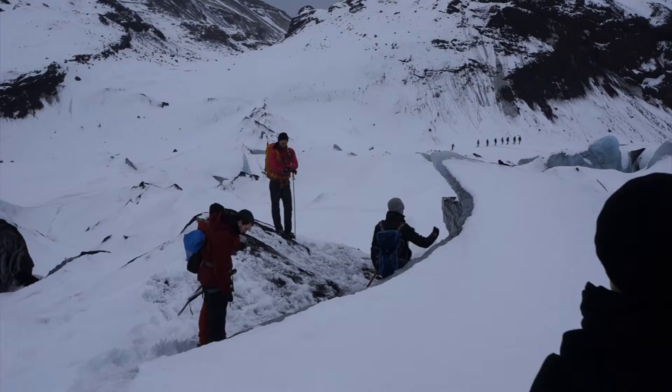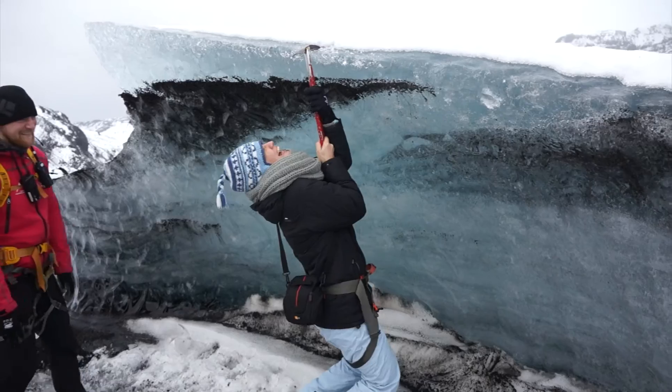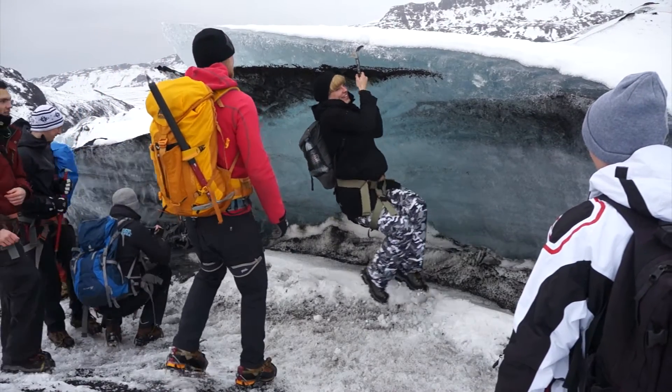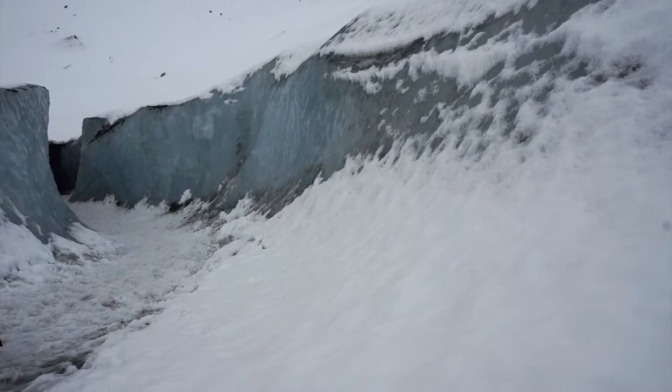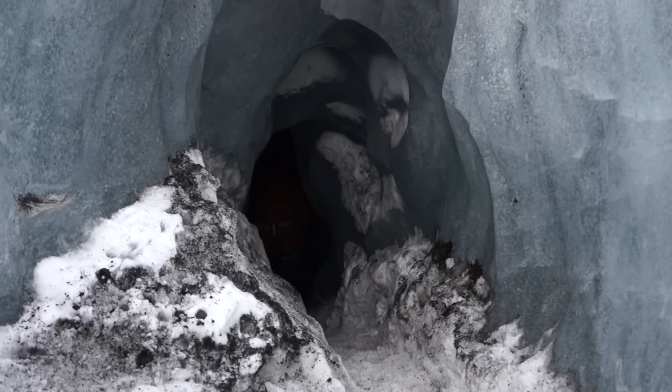We're walking back down again. It's been great! We're going into a glacier cave — it's very exciting, a little scary. It's so steep, look at this — it's so dark in there.